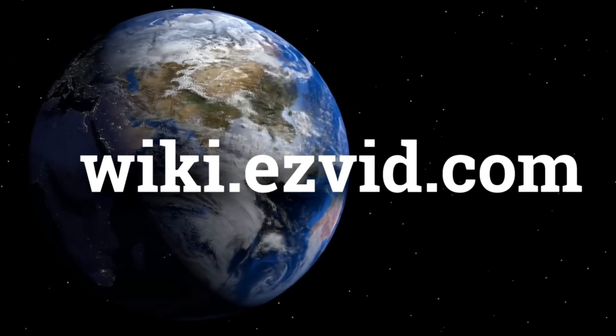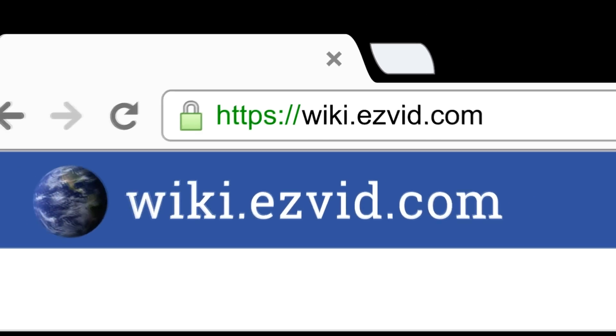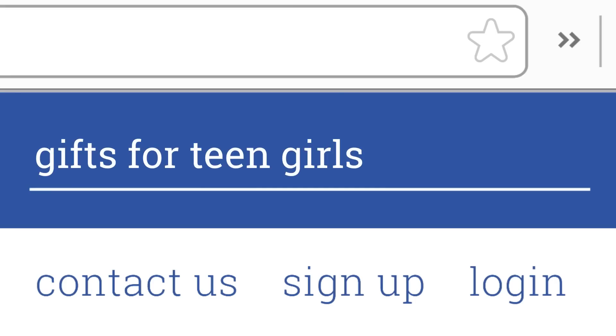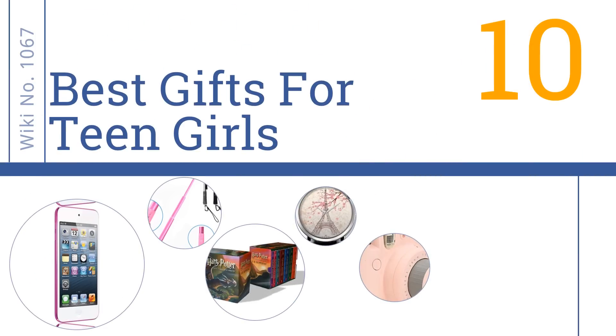Visit wiki.easyvid.com and search 'easy vid wiki' before you decide. EasyVid presents the 10 best gifts for teen girls — let's get started with the list.